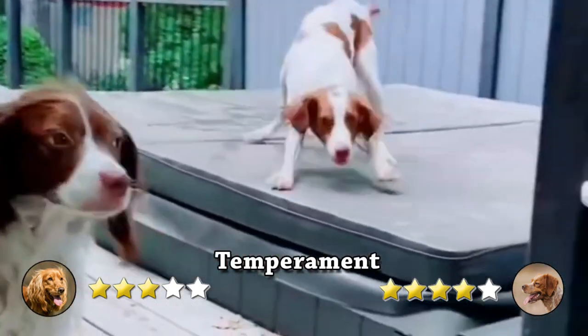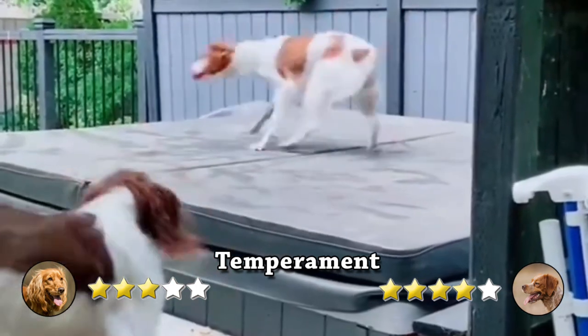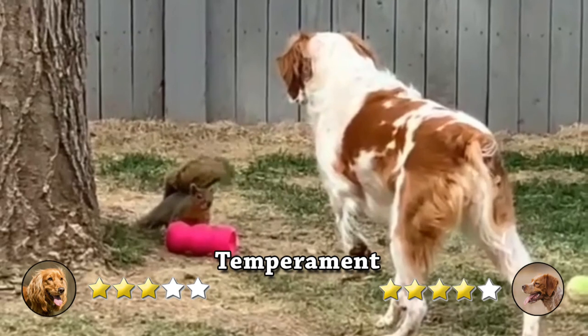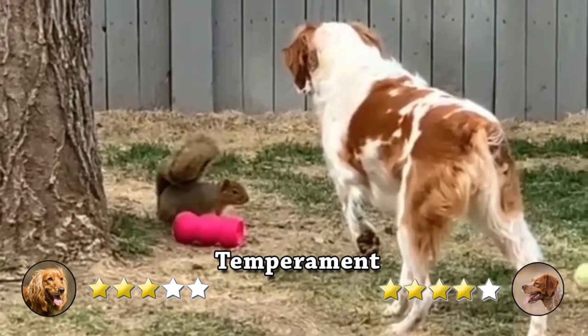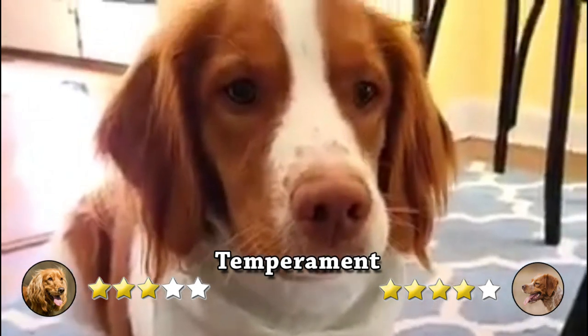On another hand, Brittanys are especially trainable and friendly. They like playing and are kind. They do not tolerate strong correction, and a hard gaze will lead them to wither. Socialize them when they are young; otherwise, they will grow shy around strangers. They are devoted to their families and easily bonded to their people.